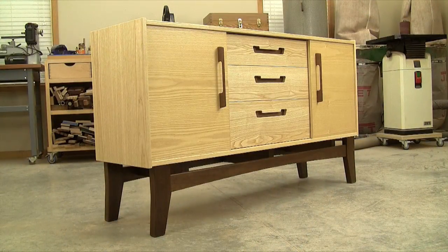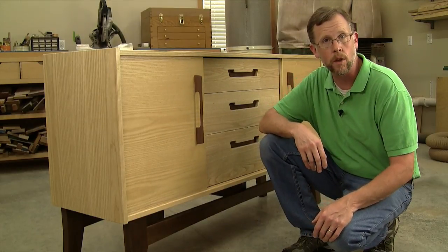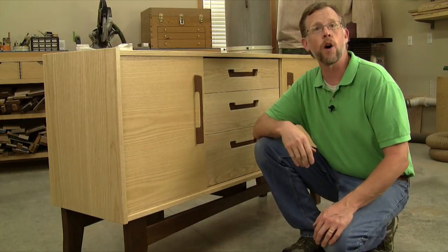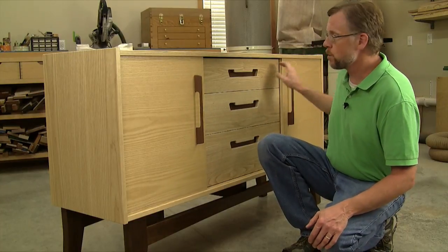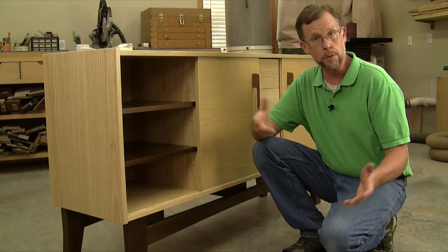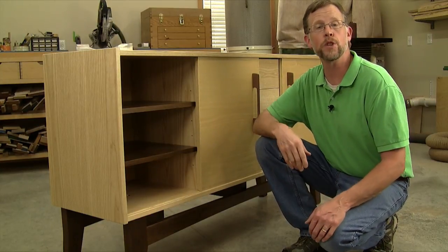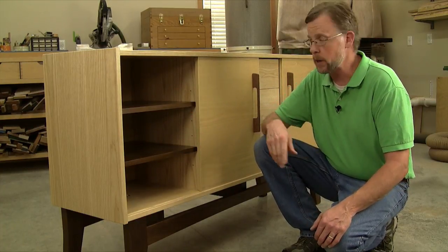This is a project that will get attention. The cabinet measures 64 inches long, 18 inches deep, and stands 36 inches tall overall. It's not huge but it has a lot of storage space — these two side compartments are just shy of 18 inches wide, which is plenty big enough for storing a set of fine family china or other larger dishware. The shelves sit on adjustable shelf pins.